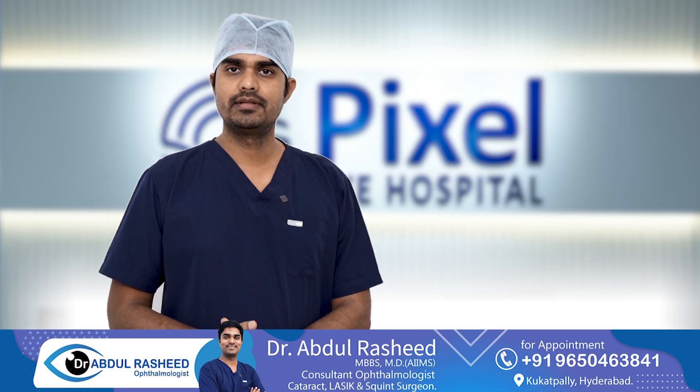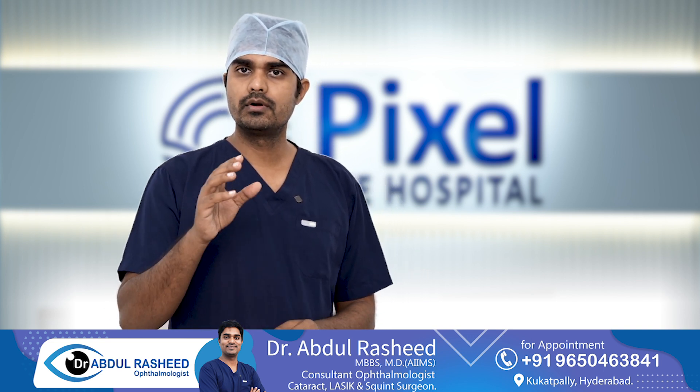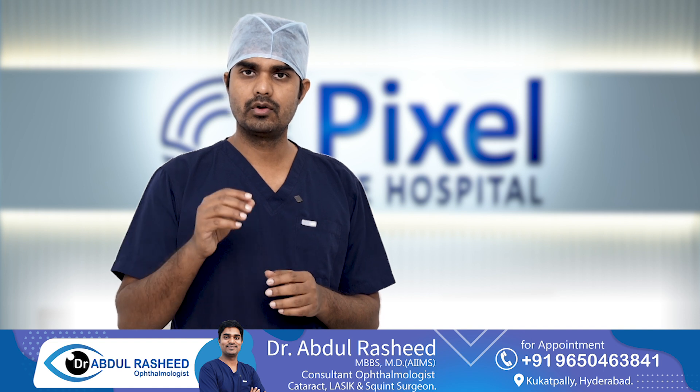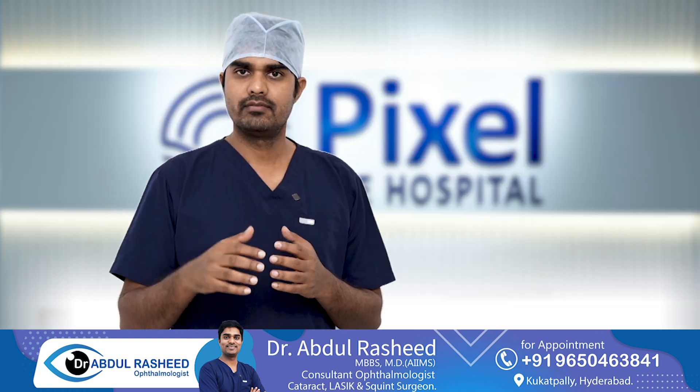Hello everyone, I am Dr. Abdul Rashid, cataract, LASIK, and squint surgeon. In this video, I am going to discuss a common topic — topo-guided PRK and LASIK, and when you have to consult with a doctor about this.